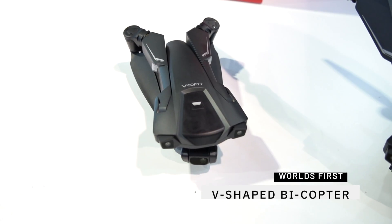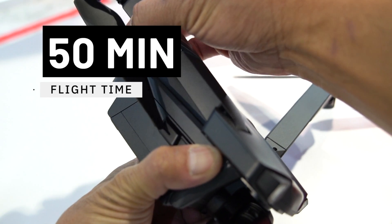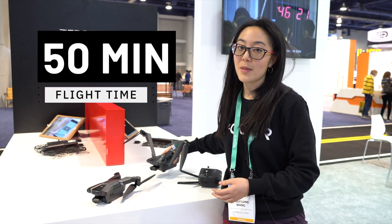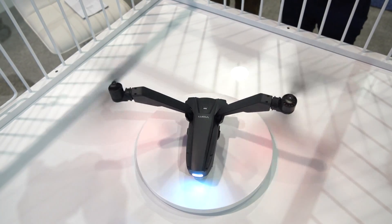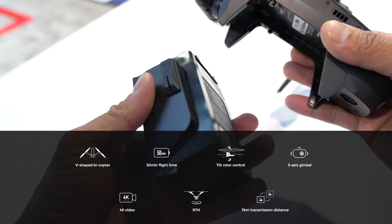It folds up nicely into this little compact shape. We have 50 minutes of flight time, and for those of you who are familiar with the drone market, that's about almost two times as long as anything else on the market. It's a lot better aerodynamic efficiency — we've cut a lot of the redundancy. We're looking at 4K video, 12 megapixel, 7 kilometers transmission distance, and grade 5 wind resistance.